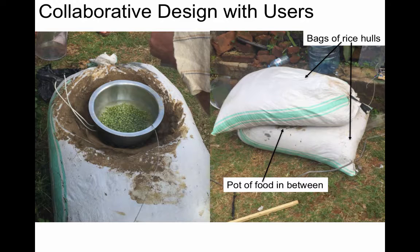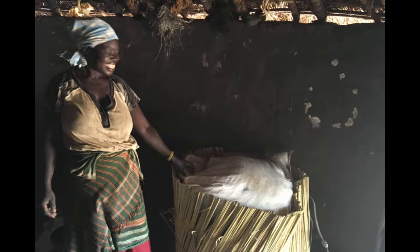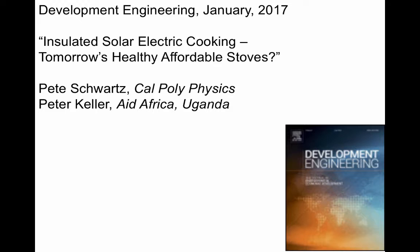The very rough initial prototype that the students introduced was found to be very ugly and also unacceptable because it was on the ground. So the women who were going to use it redesigned it with a reed perimeter so that it stood higher and looked better. We published our results in Development Engineering in January 2017.